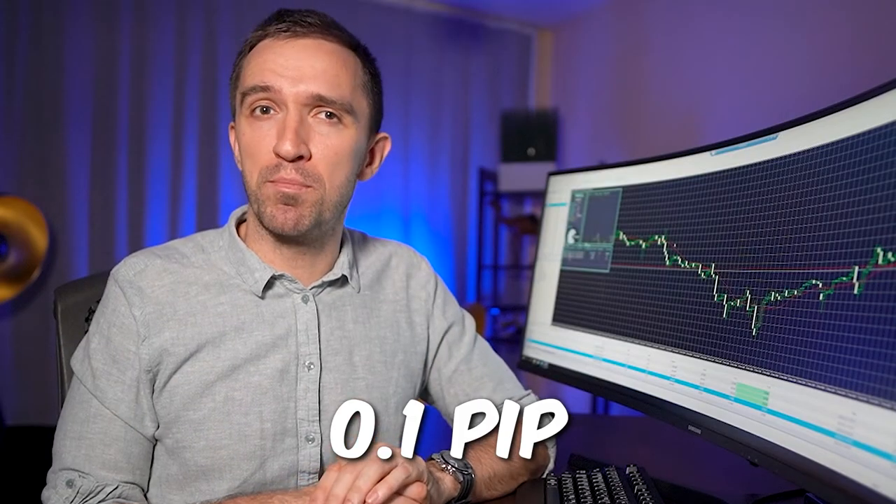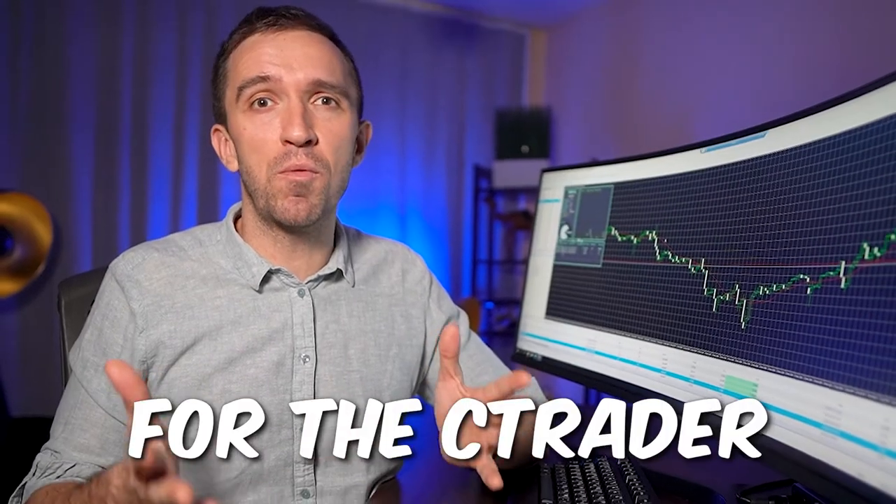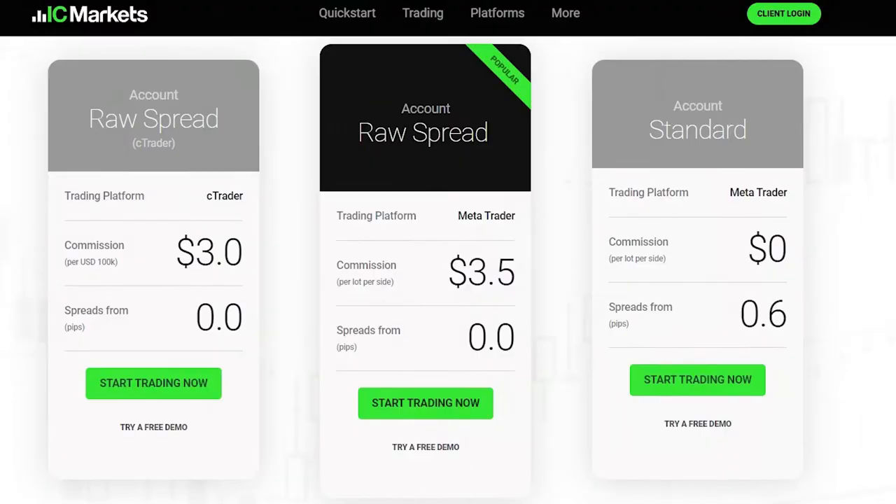The broker's spreads are competitive, and the average spread for the popular currency pair EURUSD is 0.1 pip for the Raw Spread account and 0.0 pip for the cTrader Raw account. The Raw Spread account charges a commission of $3.50 per side, while the cTrader Raw account charges $3 per side.